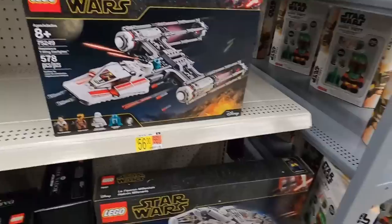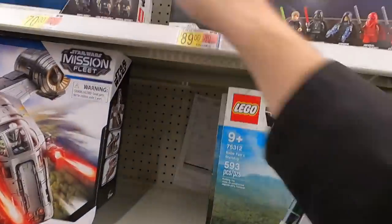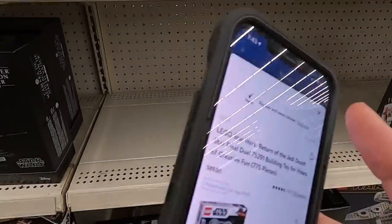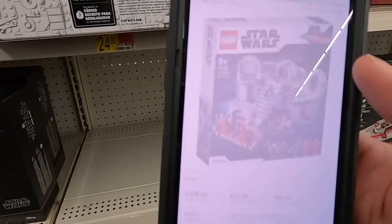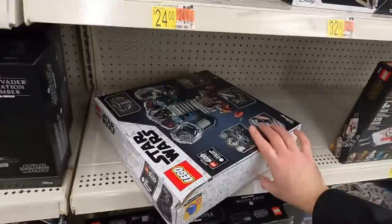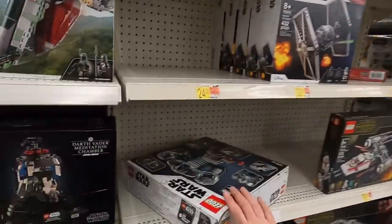The Millennium Falcon is $128, normally $160 — not a good enough discount, I'll pass. The Final Duel set is $66.75, normally $90 — not a huge discount, but I don't have any in my portfolio. It's already selling for $110 on Amazon, which is past MSRP, so now seems like a good time to grab it. One of them is a little beat up so I'll leave that one and grab the other two, leaving one for any other Star Wars fans.